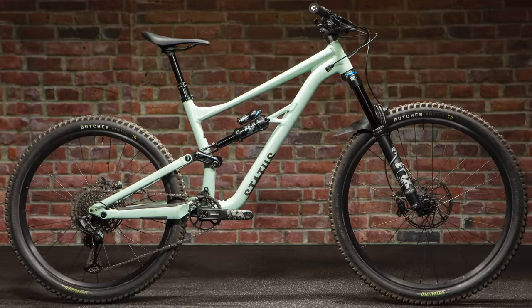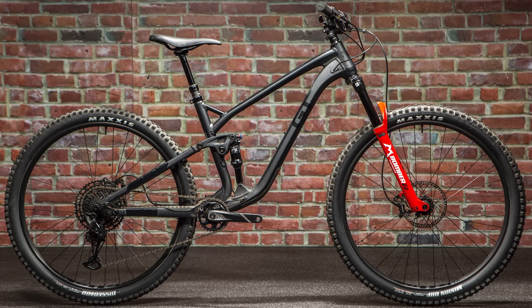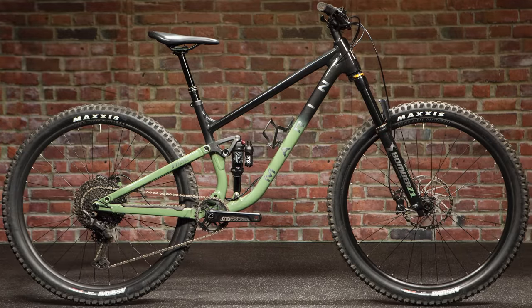We have the YT Capra, the Specialized Status, the Vitus Mythique, the GT Sensor, and the Marin Rift Zone. Five bikes — some of them are mixed-wheeled, some of them are 29 — they all kind of do similar things, though some are more traveled than others.